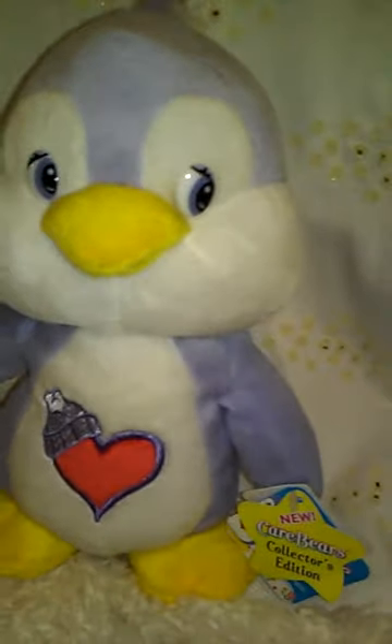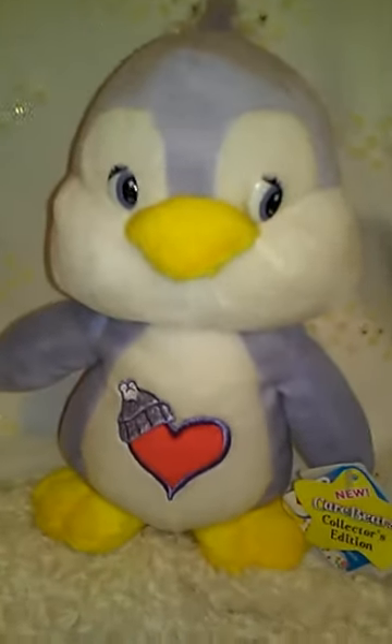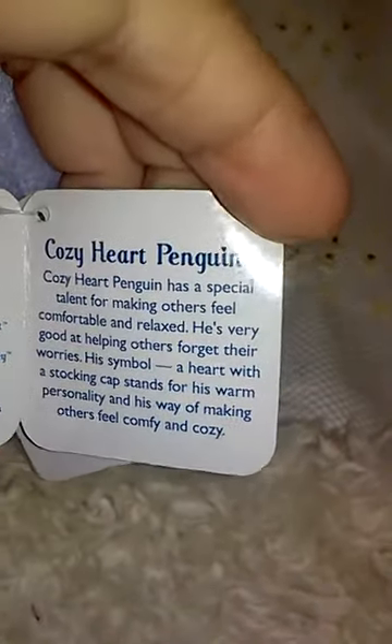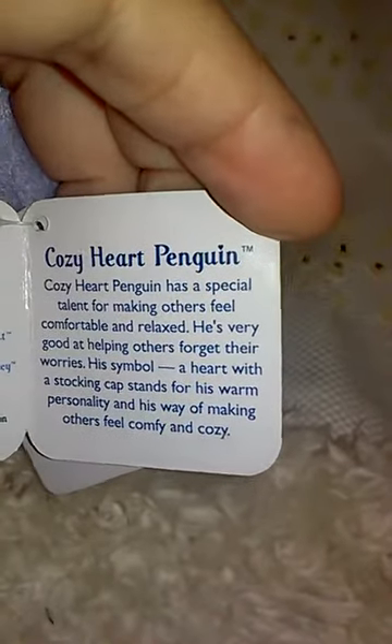Look, it has a cute little heart on the bottom. It says 'Care Bear Cousins,' so he's a cousin of the Care Bears. He comes in a light lilac color — even his eyes are lilac — and he is super cute. He's about nine inches tall and he comes with the tags. He's a collector's edition: Cozy Heart Penguin.